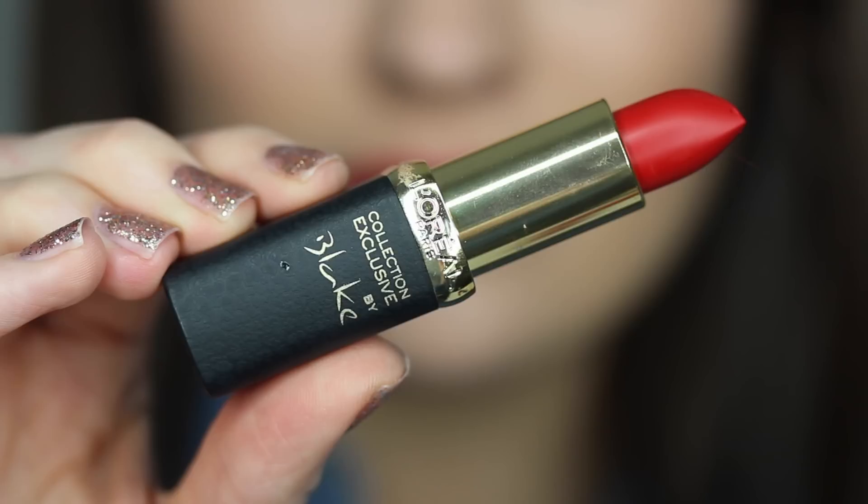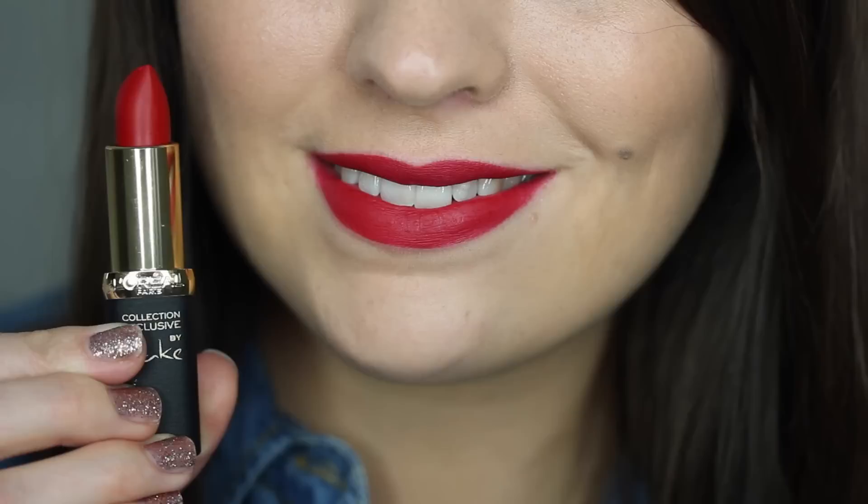The first one is actually from L'Oreal, from their Collection Exclusive line — this is the Colourish Lipstick in Blake's Pure Red. It's what I've got on my lips today over MAC Cherry Lip Liner, which is kind of my go-to lip liner when it comes to red lipsticks. All of these would work to some degree over the top of this, but this is just a perfect match — I almost didn't really need to go to the edges of my lips because the two match so well.